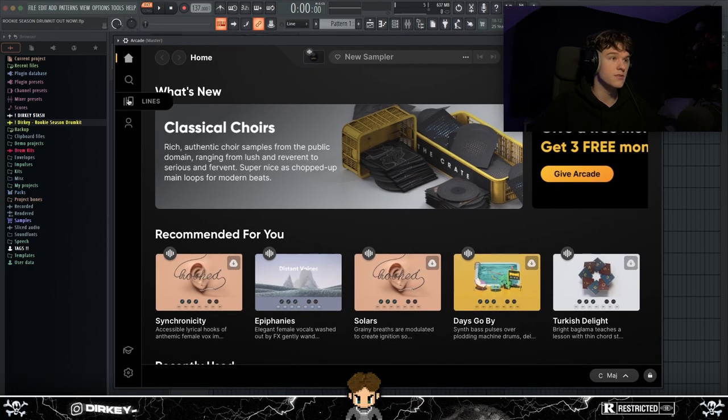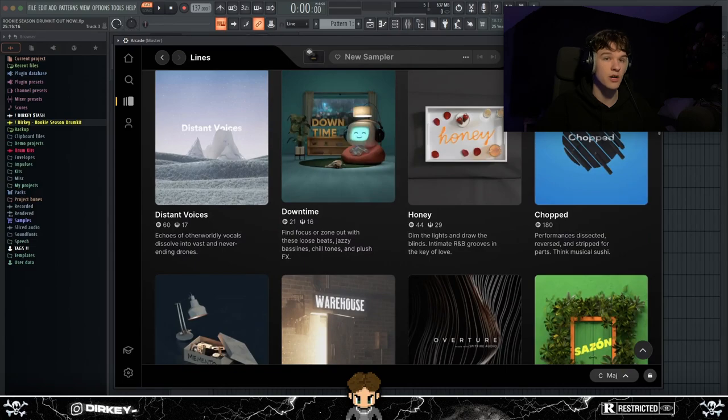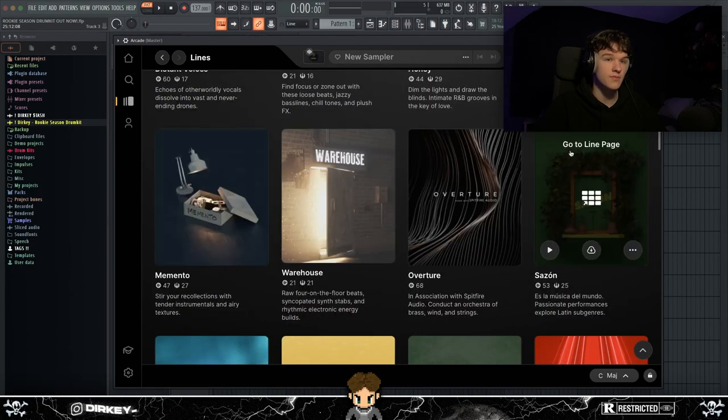Some good parts about Arcade: they have a lot to offer. Whatever genre or type of beat you make, Arcade has something for you — vocal chops, flute runs, pads, pianos, everything. Also, Arcade gets updated with new banks and new lines releasing every month, which is a pretty cool feature.